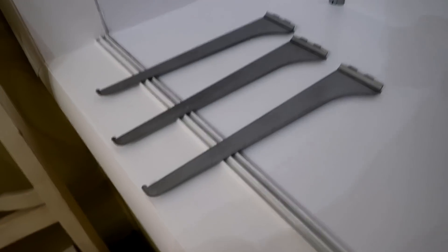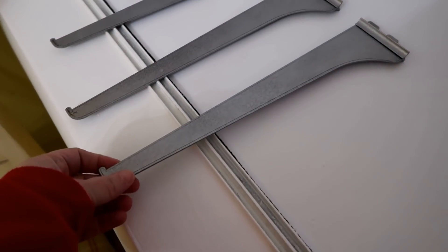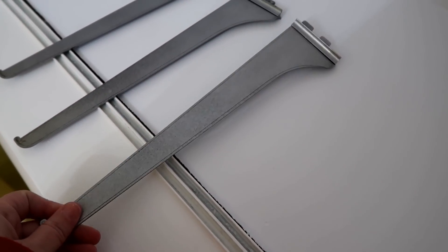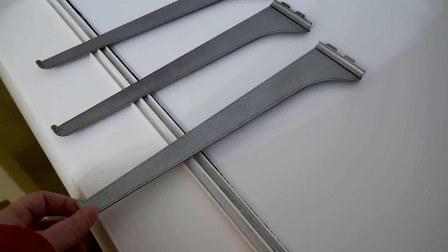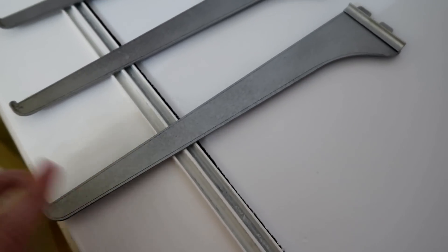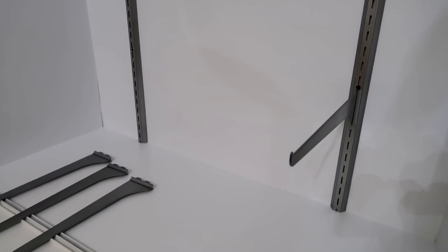I don't think we showed the before of these — you may have noticed them on the shelf but I'm not really sure if we showed them. These actually were black and had this weird sticker on them, like wood grain, same with these. So Jamie and I just took them off and painted them instead of buying all new ones since we're just putting them back in here. Now they'll be silver instead of black and brown with no weird stickers. I'm gonna attempt to put this all back together now.